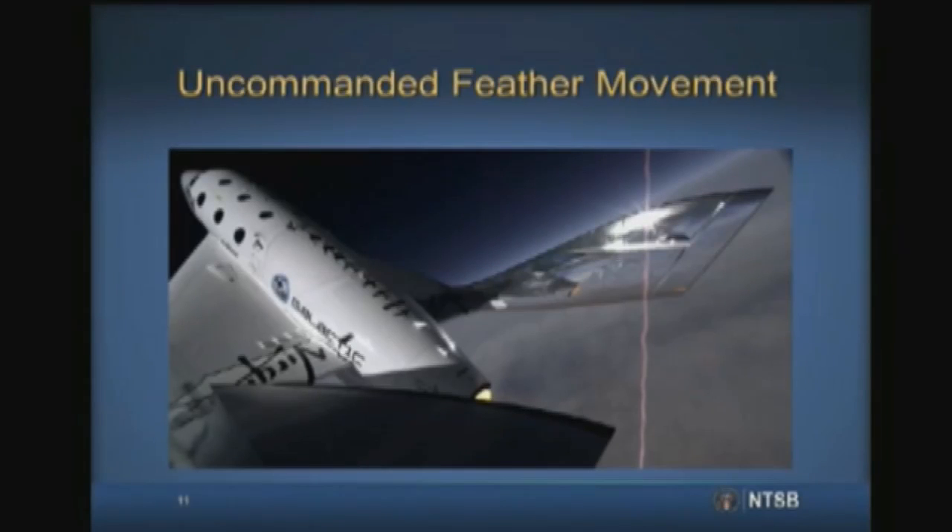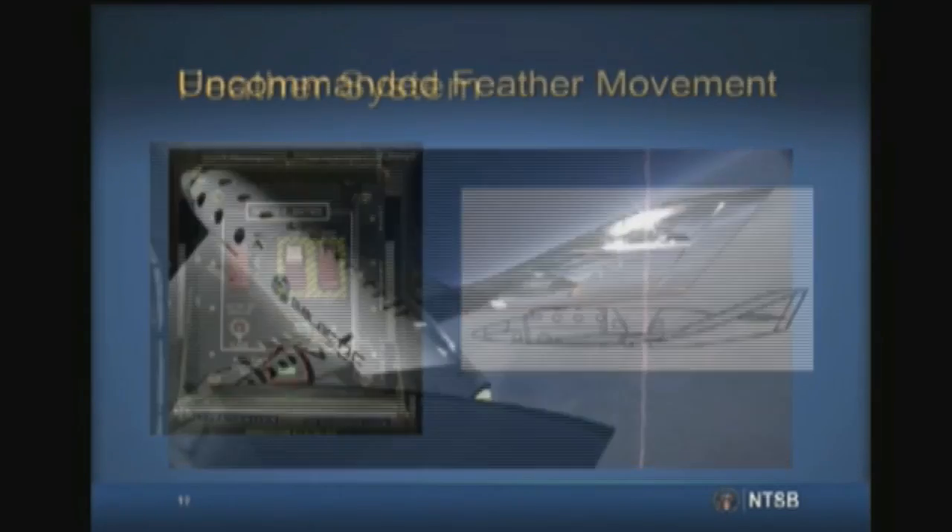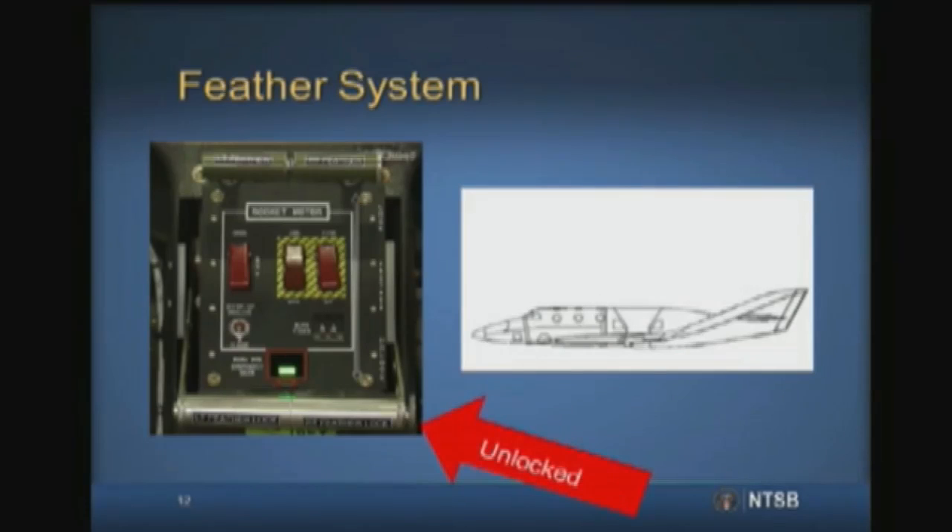Telemetry data show that the feather moved even though we know from the cockpit image recording that neither pilot had deployed the feather. However, the cockpit video did show that the co-pilot had unlocked the feather just after 0.8 Mach. Per the test card, the co-pilot was to unlock the feather when Spaceship 2 reached a speed of 1.4 Mach, to allow the vehicle time to transition to the transonic region.